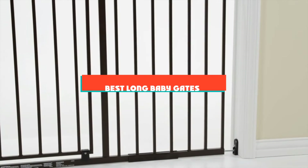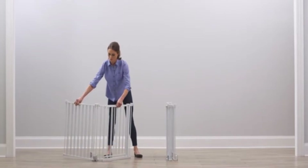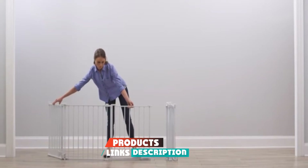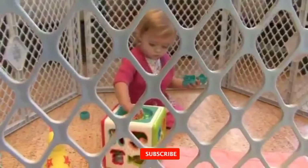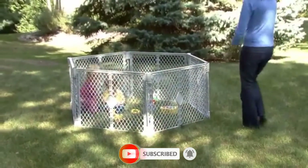If you're looking for the best long baby gates, here's a list you must see. We've made this list based on our personal preferences, sorted based on their features, prices, quality, durability, and reputation of the manufacturers and customer feedback. Also, we've included options for every type of customer. So let's get started.